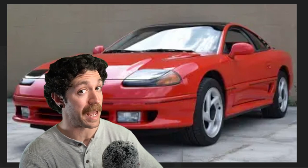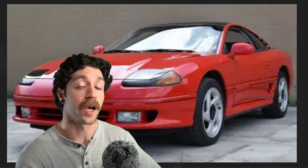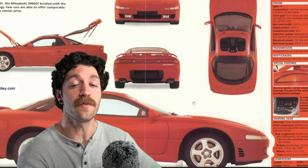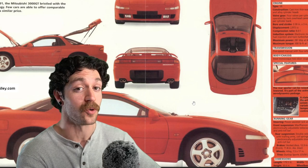Although the Dodge Stealth and the 3000 GT shared a lot of similarities, the base models didn't share the same engine. The base model Dodge Stealth got the 3.0-liter single overhead, pushing 164 horsepower. The beautiful 3000 GT got the dual overhead 3.0-liter, pushing 222 horsepower.